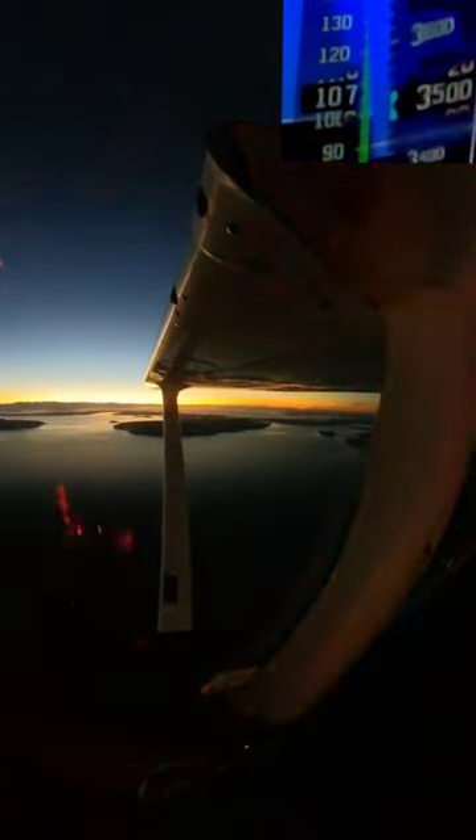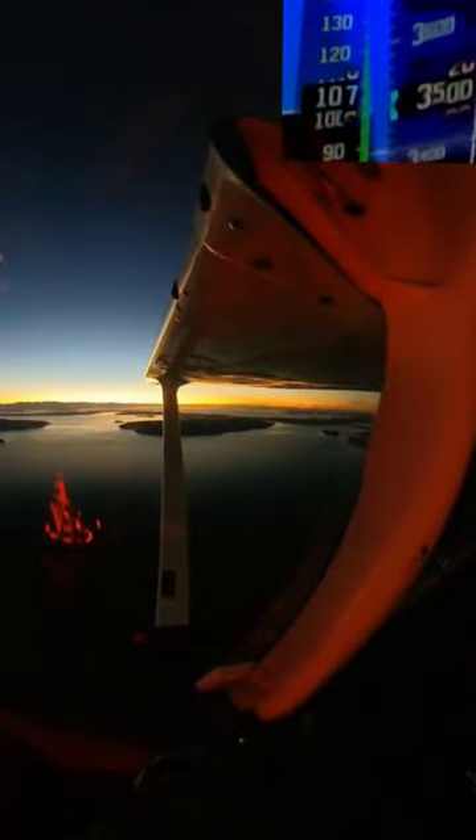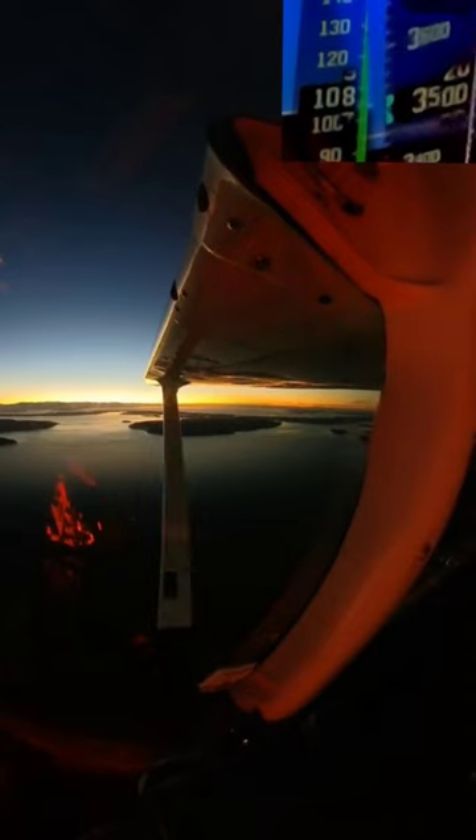0053 Zulu. Wind calm, visibility 10. Sky clear, temperature 06, dew point minus 1. Altimeter 30.35. Visual approaches in use, landing and departing runway 34 left, 34 right.